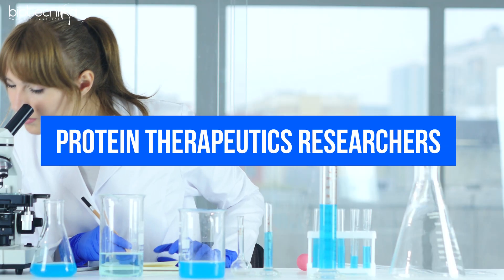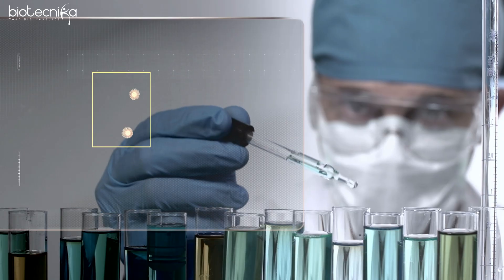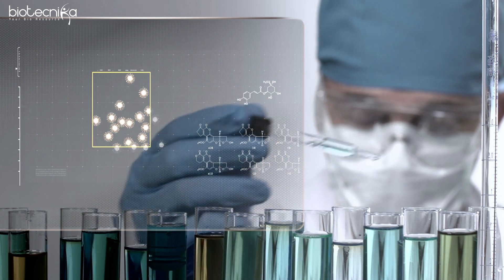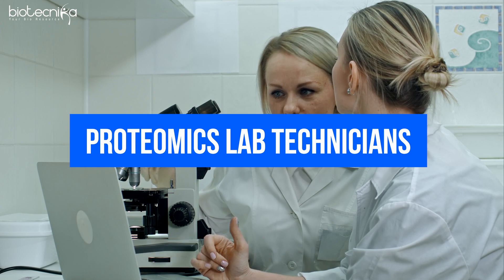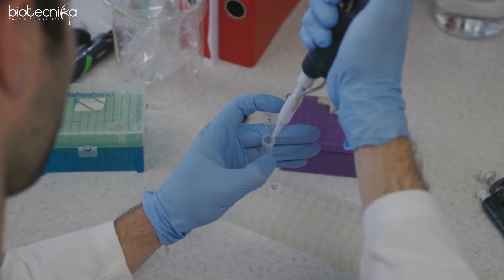Then there is protein therapeutics researcher — designing novel protein-based treatments. There are already many protein therapeutics researcher jobs available in the European Union, the US, and India. Finally, you have proteomics lab technicians — conducting experiments on an extensive level and handling the equipment. These are the future jobs you will see in the proteomics domain.